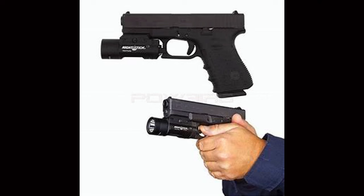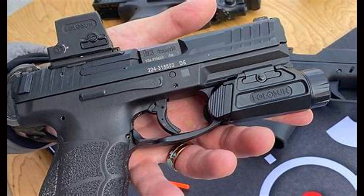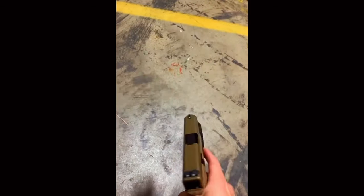Harleson started as a budget red dot company but has steadily grown and slowly branched out. This year they brought us night vision, but last year they brought us a series of weapon lights going by the clever title of PID. It's fairly easy to figure out that PID stands for Positive Identification.